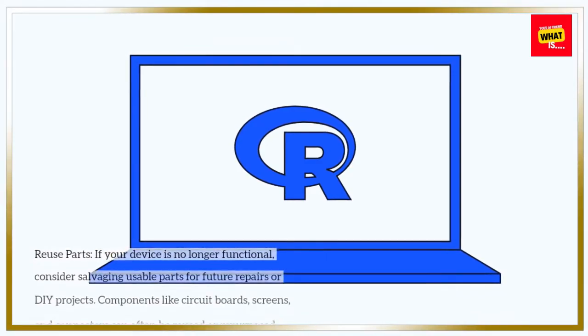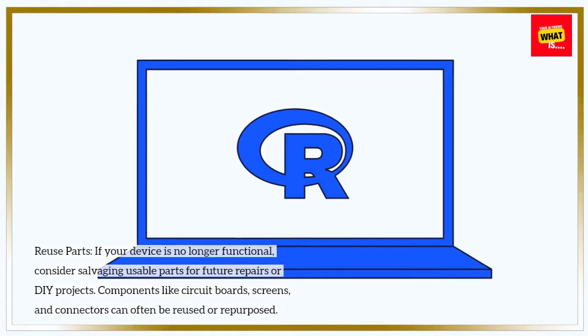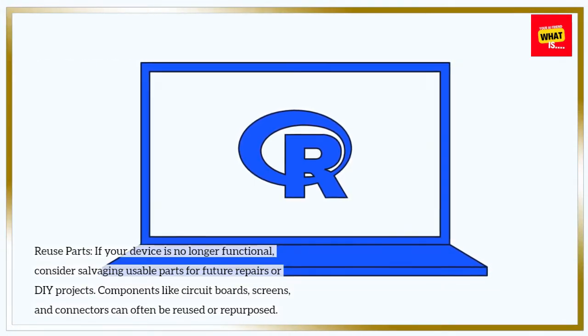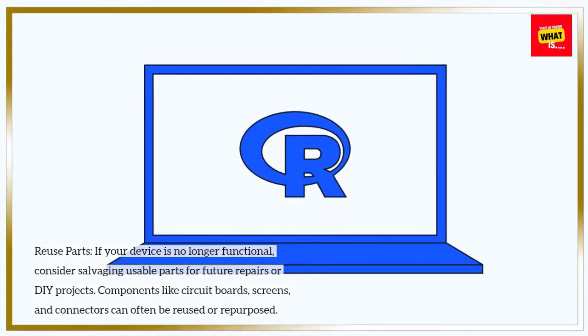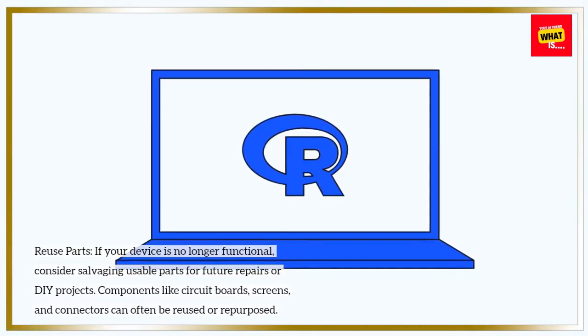Reuse parts. If your device is no longer functional, consider salvaging usable parts for future repairs or DIY projects. Components like circuit boards, screens, and connectors can often be reused or repurposed.